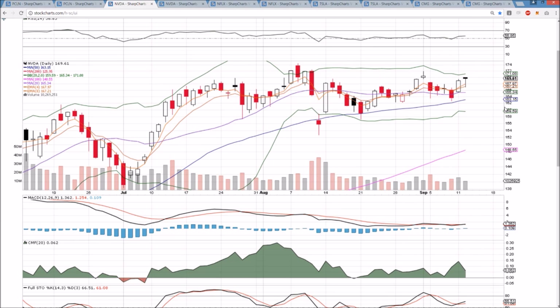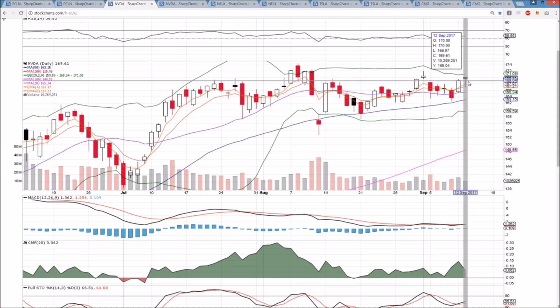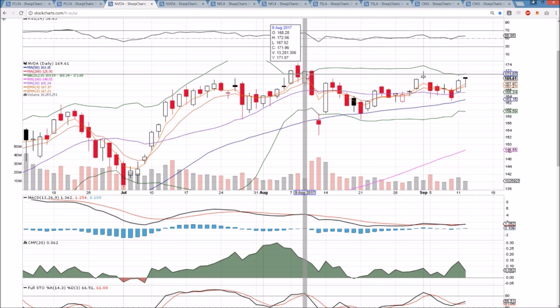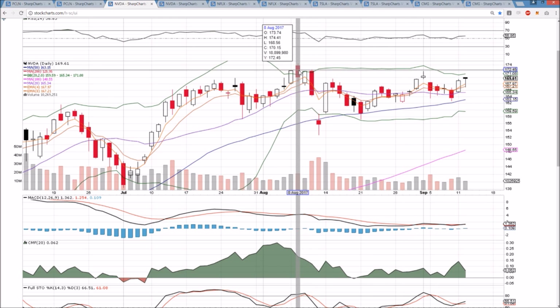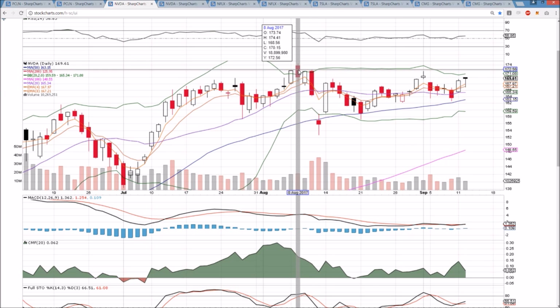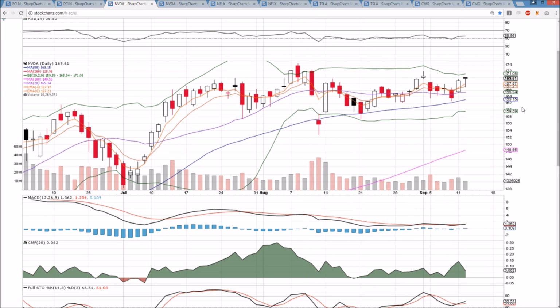NVDA — bulls bought the dip. We saw some notable weakness, which stood out as we had market strength today, and usually when we have market strength, we have NVDA strength. But bulls bought the dip and closed near the high of the day. We're looking up towards the all-time high: 170, 171.90, then up to 172.51, and then 174.41, the all-time high. So a few more resistance levels to get through — about 3% from where we currently stand would get that new all-time high. And we have a clear higher low pattern intact.